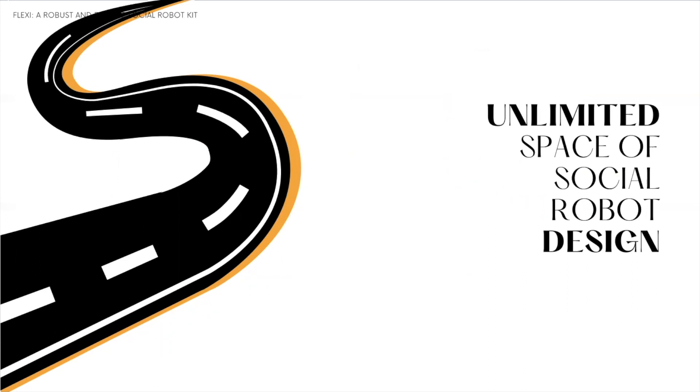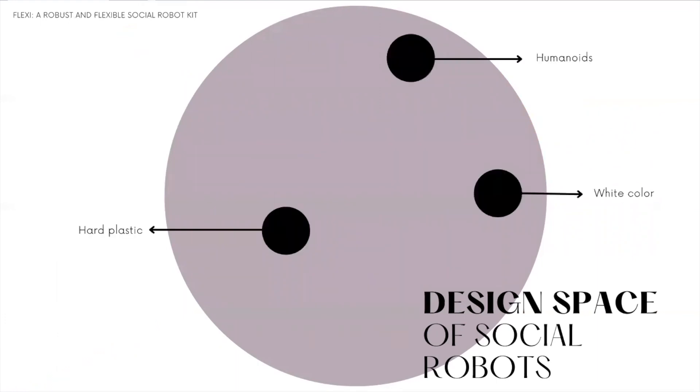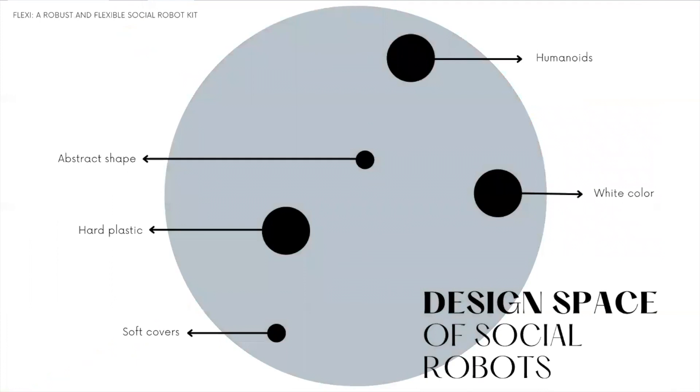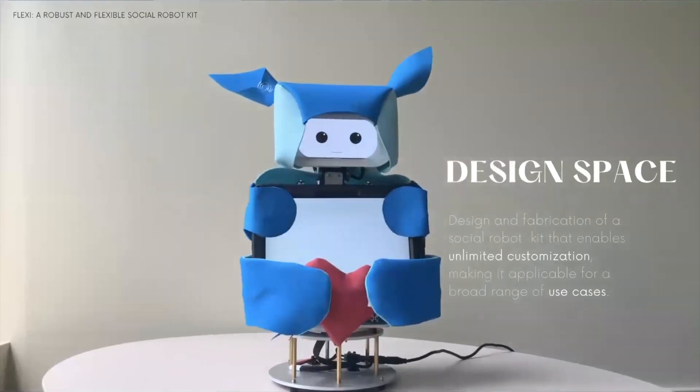This paper surfaces the unlimited space for social robot design that has been so far untapped. Consider the pink circle as the entire design space. Current social robot platforms only target a few of these spaces. Disruptive robot designs have been opening up new features for robots. But there is an unlimited design space that can consider robots to have different colors, heights, materials, shapes, and forms. To address this, we designed, developed, and fabricated the Flexi robot.